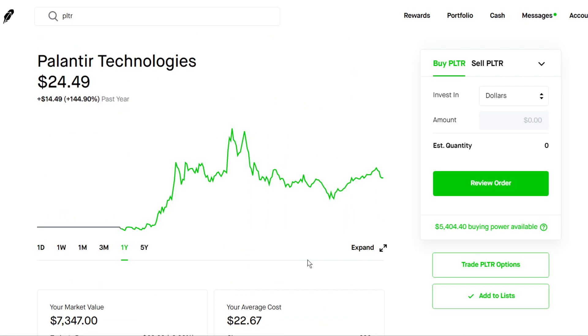So right now we're sitting at a price point of $24.49. This is the price range where Palantir likes to sit at, that mid-$20 range. As we can see, it did pull back quite a bit from its all-time highs, down around 50%. So right now Palantir Technologies is, I think, a very good long-term buy.